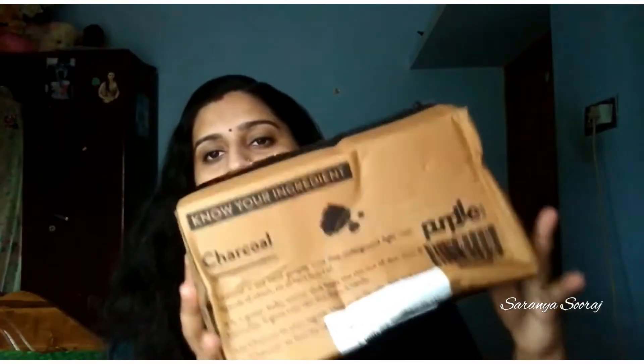I'm going to show you a couple of skincare products. If you like this channel, make a thumbs up.